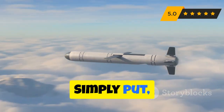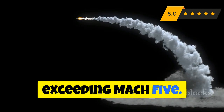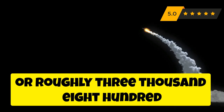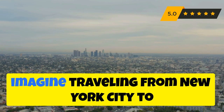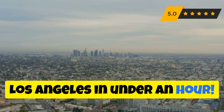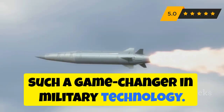Simply put, a hypersonic missile is a guided missile that travels at incredibly high speeds, exceeding Mach 5. This translates to at least five times the speed of sound, or roughly 3,800 miles per hour. To put that into perspective, imagine traveling from New York City to Los Angeles in under an hour.